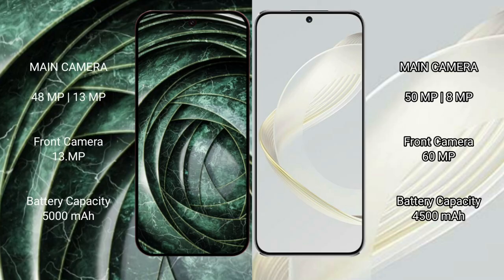The Google Pixel 9a features a rear dual camera setup of 48MP plus 13MP, with a 13MP front camera. The Huawei Nova 11 features a rear dual camera setup of 50MP plus 8MP, with a 60MP front camera.